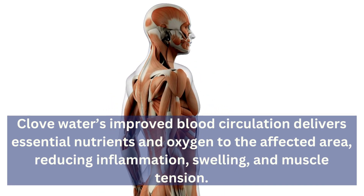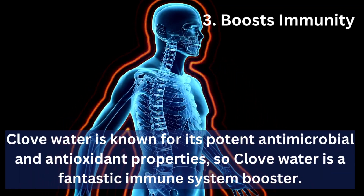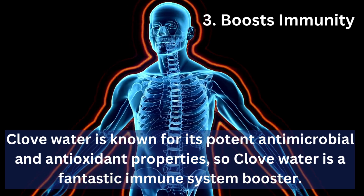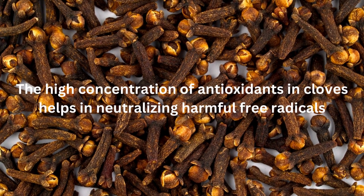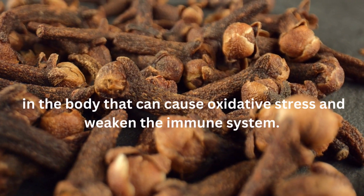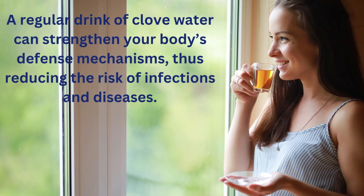3. Boosts Immunity: Clove water is known for its potent antimicrobial and antioxidant properties, making it a fantastic immune system booster. The high concentration of antioxidants in cloves helps neutralize harmful free radicals in the body that can cause oxidative stress and weaken the immune system. A regular drink of clove water can strengthen your body's defense mechanisms, thus reducing the risk of infections and diseases.